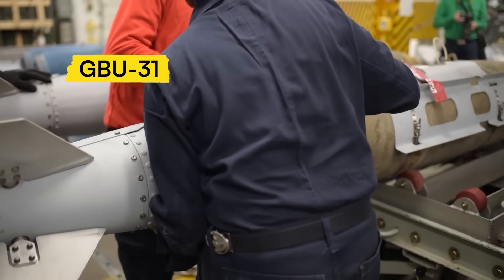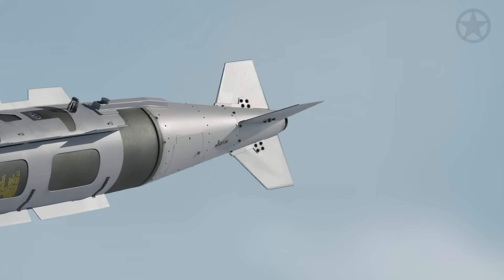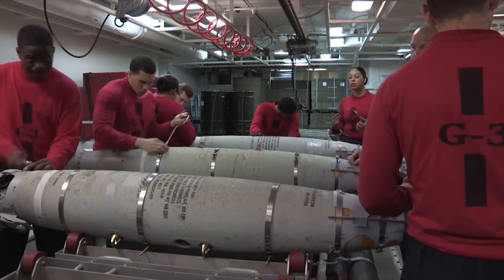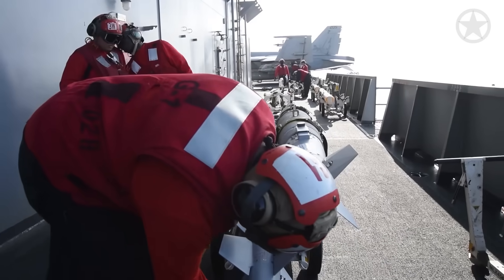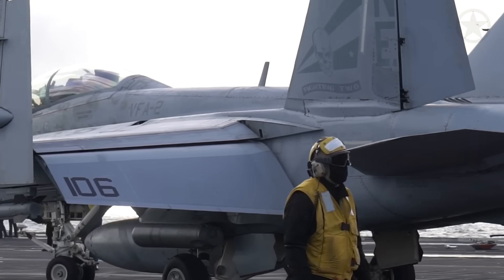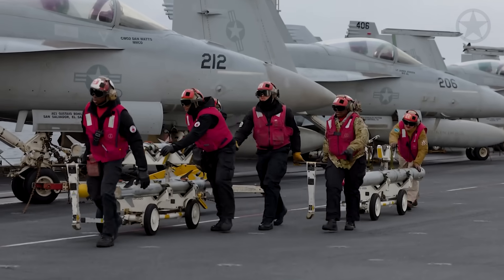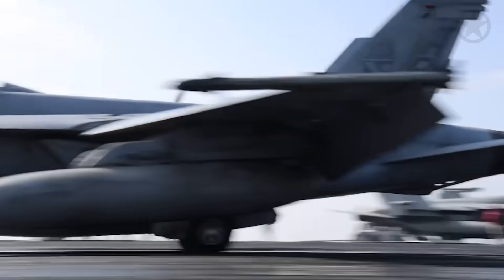For example, the GBU-31 JDAM is built by attaching a KMU-557 tail assembly and strakes to a BLU-109 warhead. This kit transforms a dumb bomb into a GPS-guided weapon with a circular error probability of just 13 meters, even in contested environments. It takes a proficient team just 15 minutes to make a single weapon, and dozens of sailors work here simultaneously. After quality assurance verification by senior leadership, the completed bombs are loaded onto carts and taken to the hangar bay where aircraft are being fueled and inspected. Through this coordinated effort, the Truman's crew can fully rearm 20 aircraft with precision munitions in less than an hour.